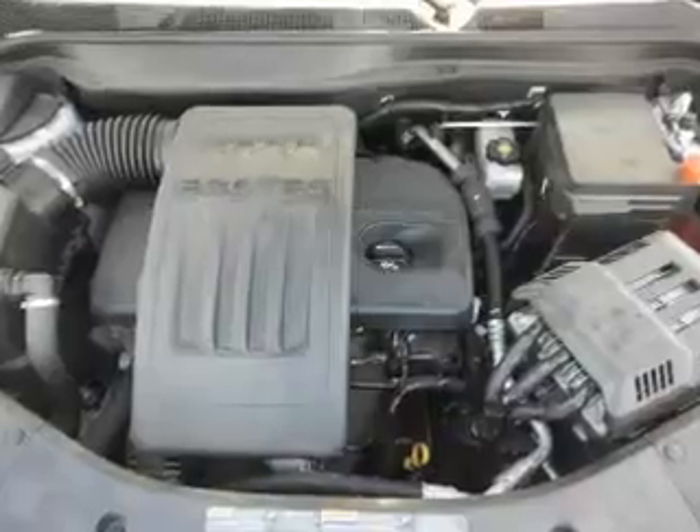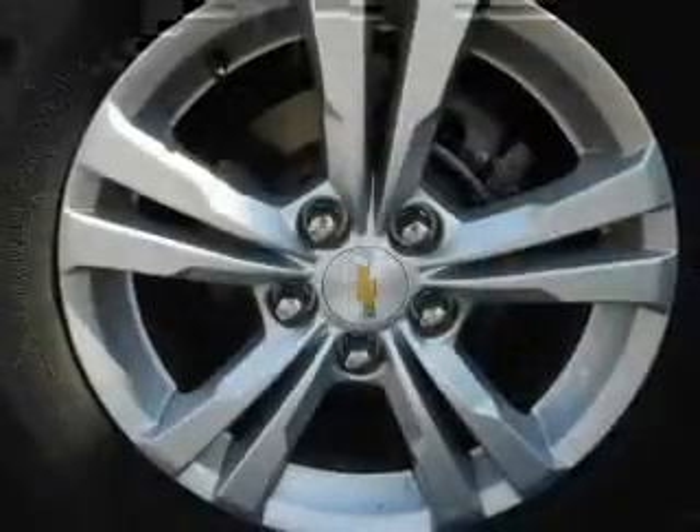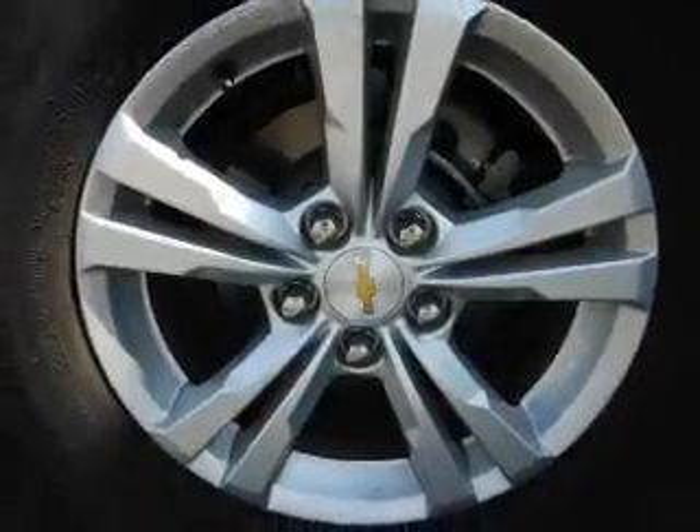Keyless entry, power door locks, power windows, cruise control, Bluetooth wireless, an AM FM stereo with a CD player, and satellite radio.